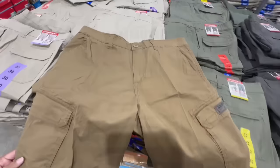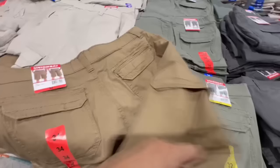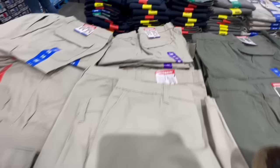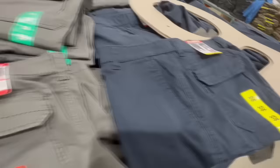Has anyone spotted these Union Bay Men's Shorts at Costco? These have multiple pockets in different colors. They have decent-sized pockets on the bottom, and all the pockets have little velcros so you can securely store things without worrying about them falling out. Available in light gray, green, dark gray, and navy blue. Size 32 was the smallest I spotted, and this one is selling for $17.